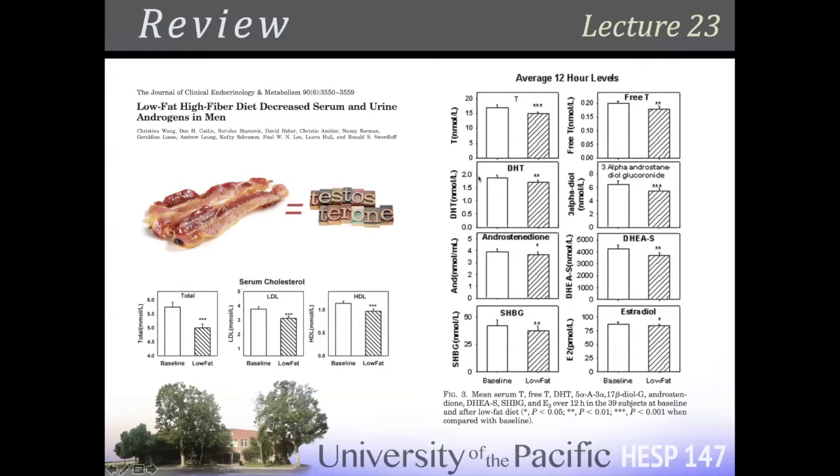Free testosterone versus total testosterone: about one and a half to a couple percent of testosterone is actually free. Most testosterone — we keep talking about these binding proteins, whether it's follistatin or insulin-like growth factor binding proteins one through six — 98% is bound, and 80% is bound to binding protein three. SHBG — sex hormone binding globulin — is a binding protein for both testosterone and estradiol. About half is bound to SHBG strongly, and the other half is bound weakly to albumin.